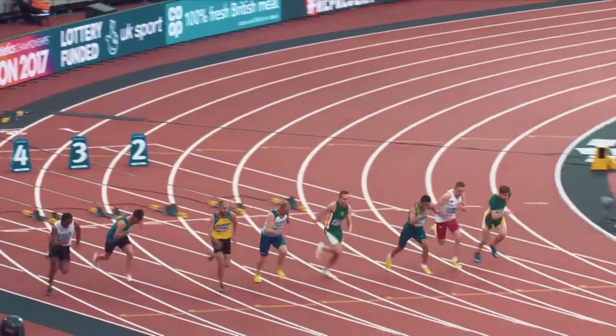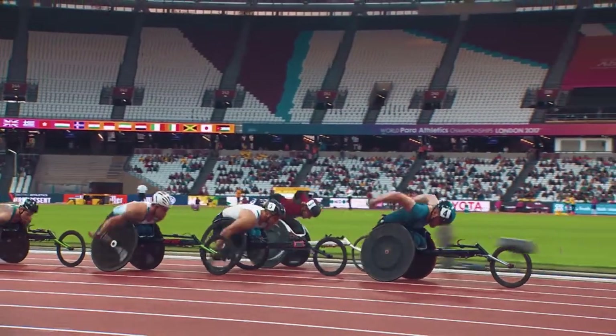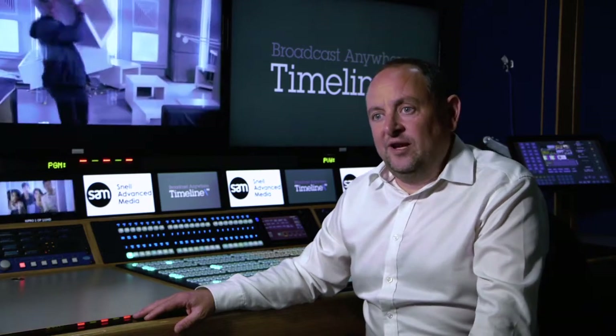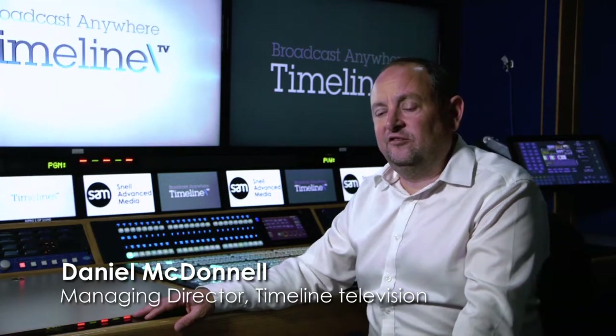Timeline TV provides broadcast facilities to the broadcast industry, to all the major TV channels and broadcasters in the UK and around the world. We work across the whole spectrum of broadcasting, and we're sitting today in UHD2 where we supply large-scale OB facilities to the industry.